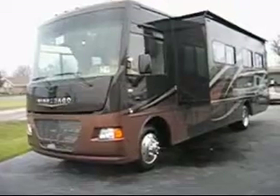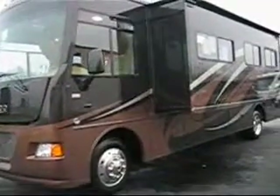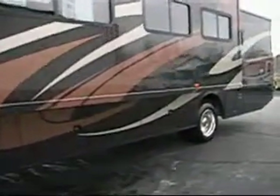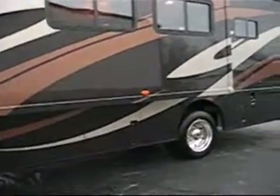This is the Vista 35F by Winnebago for 2013. Beautiful coffee full body paint — a very pretty unit. It has a Ford chassis, V10, 362 horsepower.